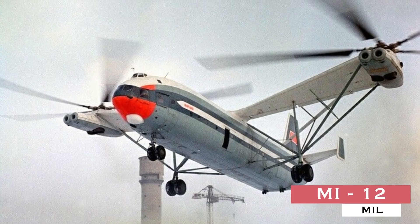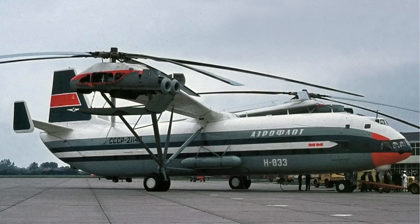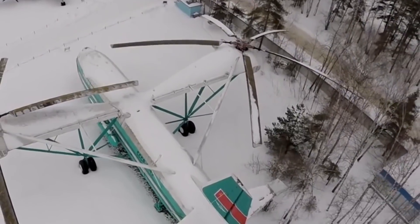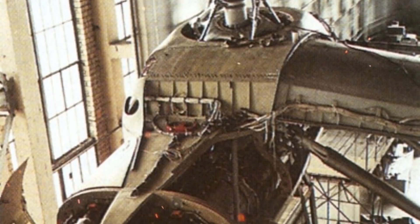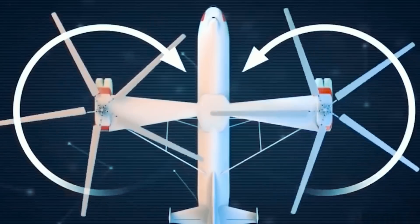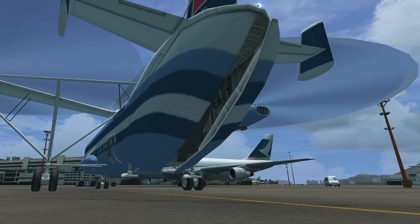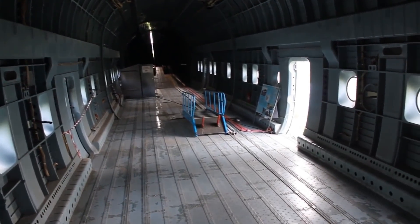Number 1: Mil Mi-12. Here we are at the top of the list with the world's largest helicopter — a record held by the Russians with this unconventional flying contraption. Though the Mi-12 never made it to production, two prototypes were built, with the first flight taking place in 1968 and its public debut in 1971 at the Paris Air Show. Codenamed Homer, the Mi-12 used a side-by-side rotor scheme, each rotor powered by two Soloviev D-25VF turboshafts, each outputting 4,125 kilowatts or 5,500 horsepower. With a length of 37 meters and a rotor diameter of 35 meters, the Mi-12 has a maximum takeoff weight of 105,000 kilograms and holds the payload record with 44,205 kilograms.